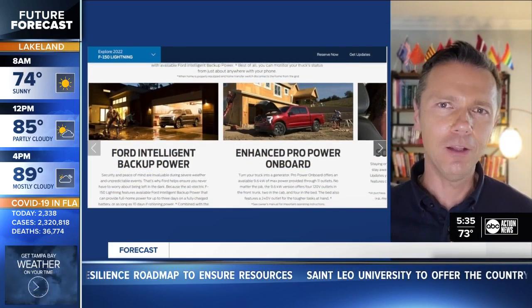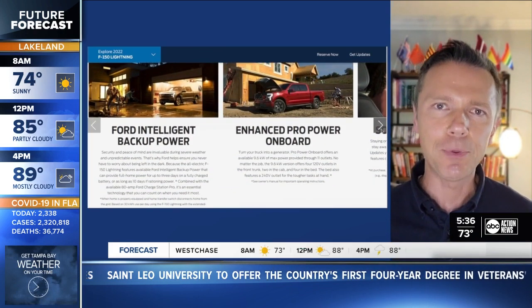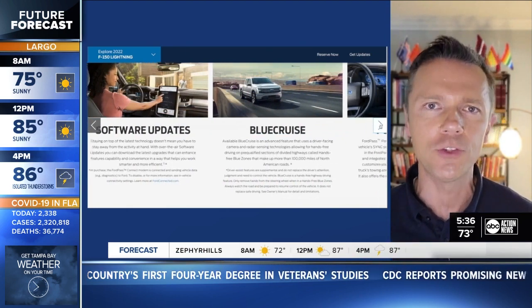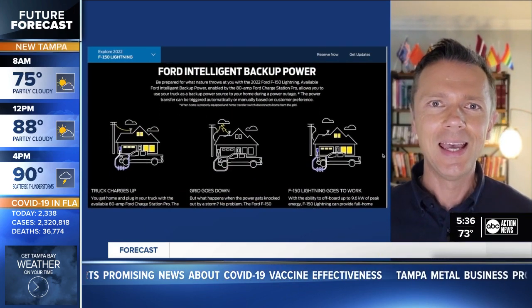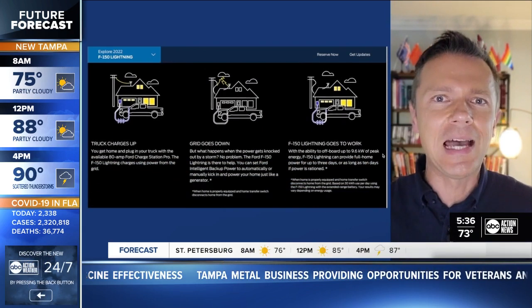It really is great. But the killer feature here for many Central Florida households is going to be a special optional additional charger you can buy. It'll charge the car quickly, but will also allow two-way power. So when the power goes out at your house during a thunderstorm, a tropical storm, or hurricane, the car will automatically start to provide electricity for your entire home.